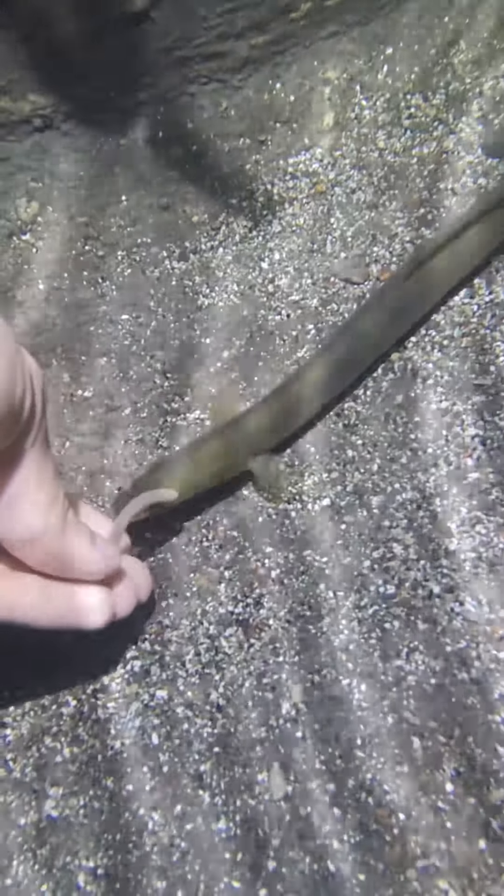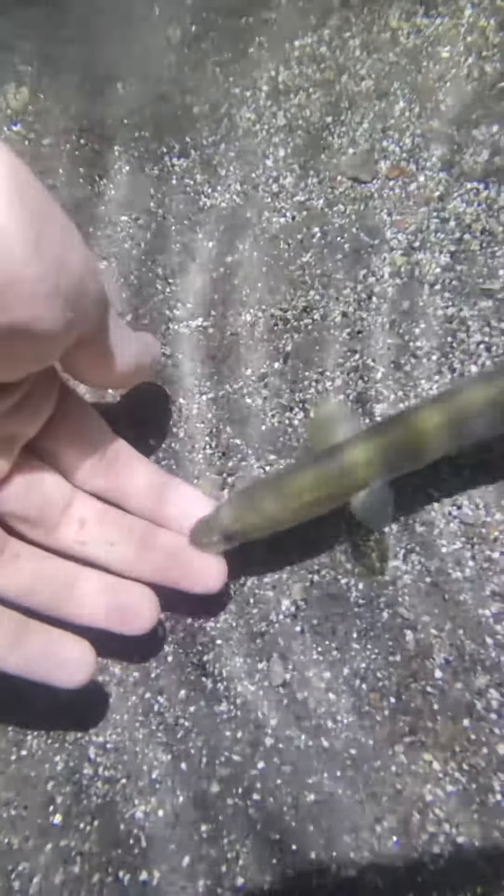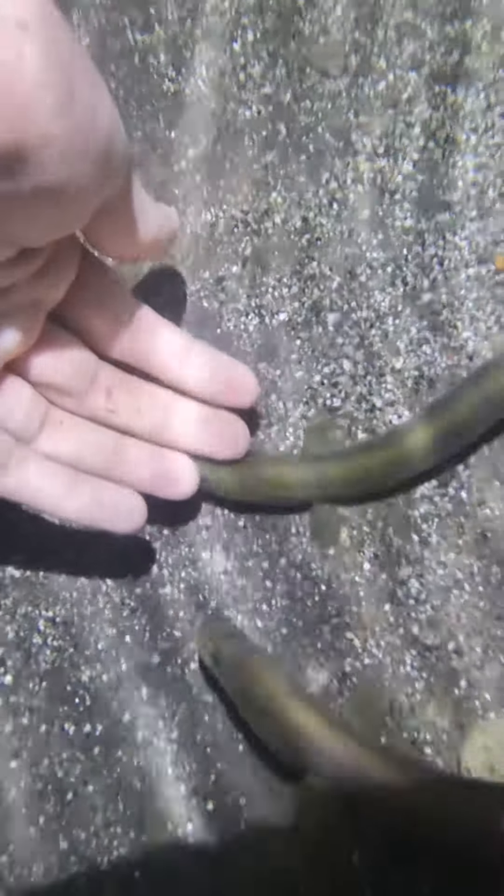They breed out there and then actually die after that — after about 10 to 15 years they go breed and die. But when you keep them contained in captivity like this, they can actually live far longer — 50 to 80 years, or even longer. We're not actually 100% sure.